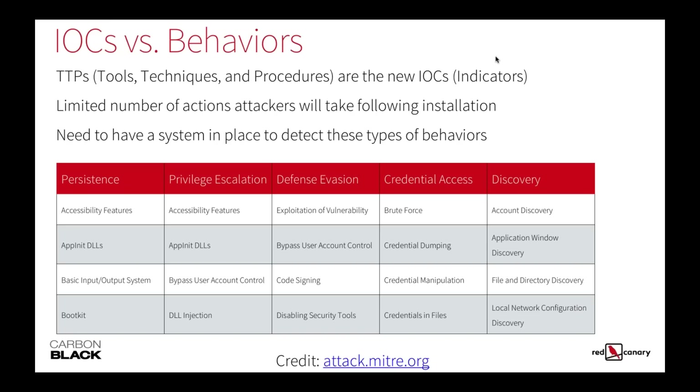Yes, you can use ATT&CK frameworks to reverse-engineer all the visibility you would need to actually detect those types of attacks.